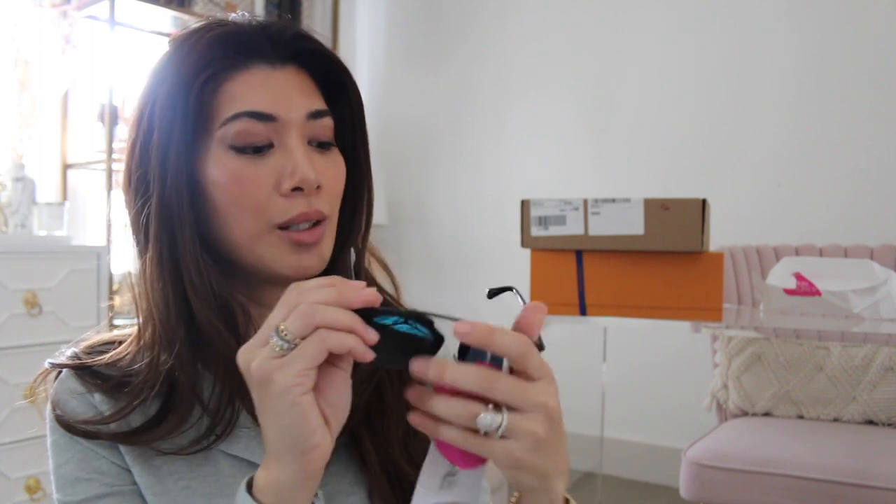These are the Christian Dior So Real sunglasses with the mirrored lenses. I have Gucci cat eye ones that are my classic favorites, and I have a couple of Chanel mirrored ones, but I really wanted a more fun, playful pair of sunglasses.